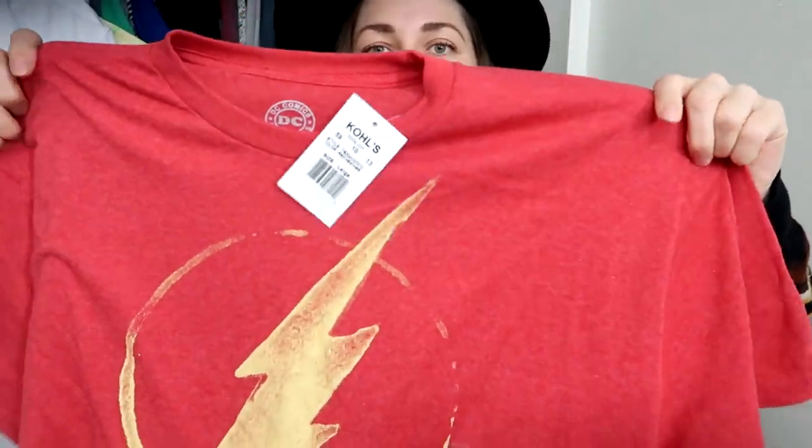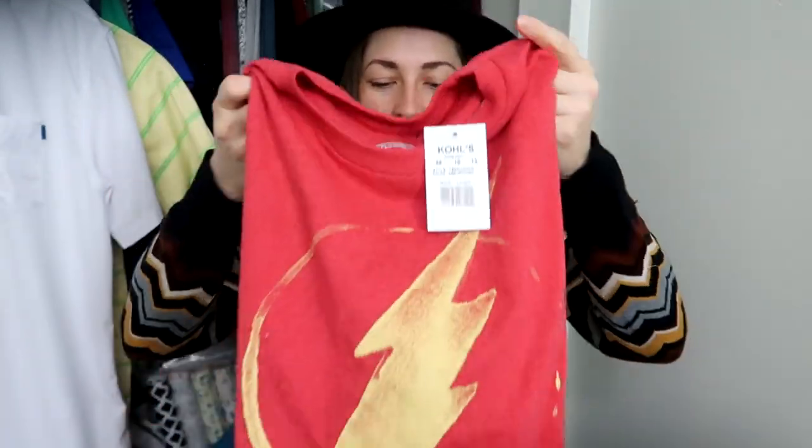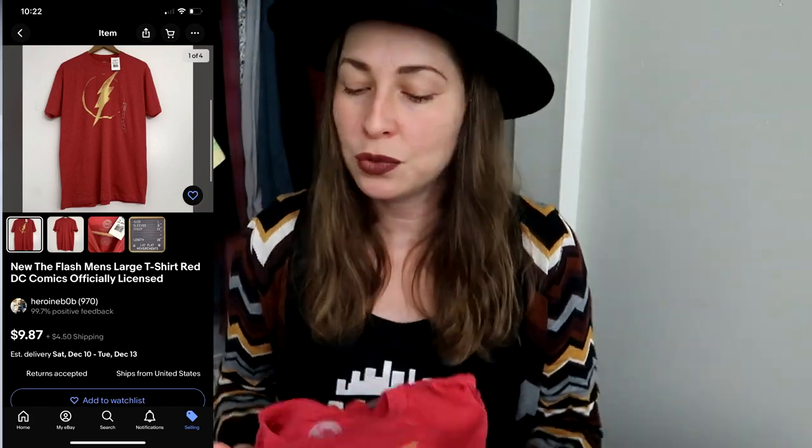This is a new-with-tags piece — it's The Flash from DC Comics with a Kohl's tag. It's not going to net much, but we're trying to do more new-with-tag pieces because it's Q4 and people might be needing some last-minute gifts. That's why I picked it up.